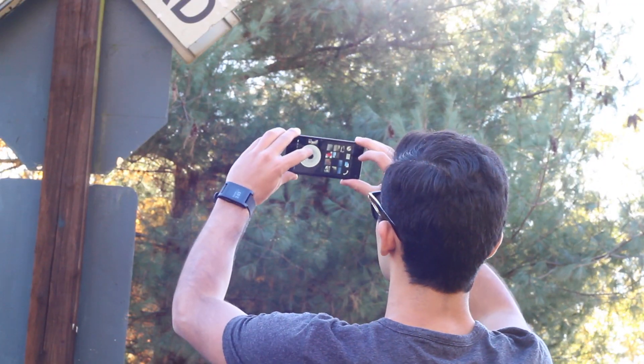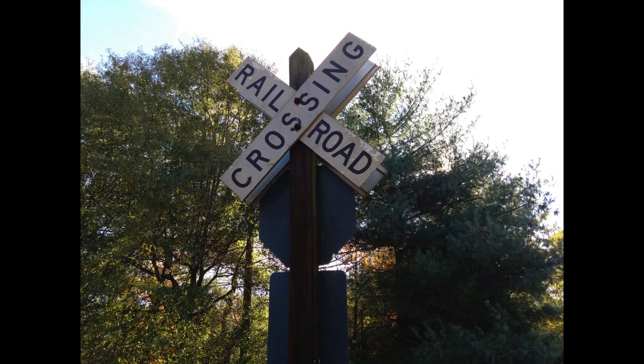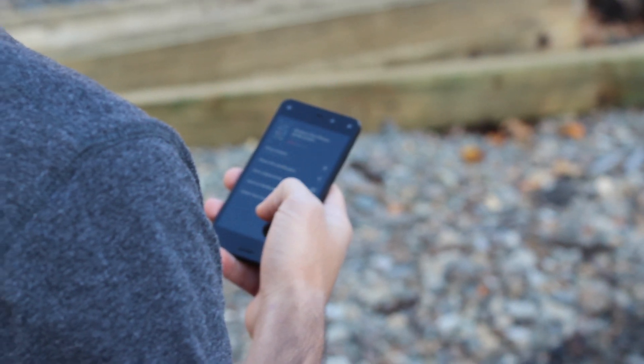Don't get me wrong though — Amazon did deliver in one area, and that's the camera. It has a 13-megapixel camera which actually kind of surprised me. I guess at the end of the day they needed a good camera in order to use Firefly and for it to work, at least when it did. So the Amazon Fire Phone had its cons — many of them — and it had some pros.